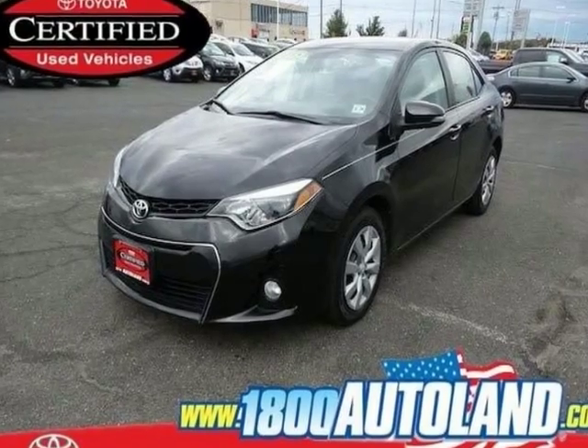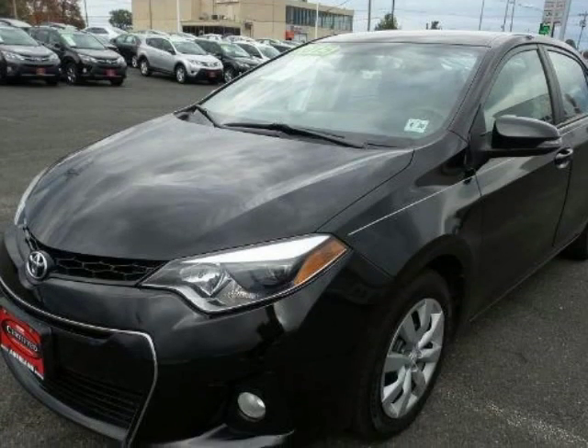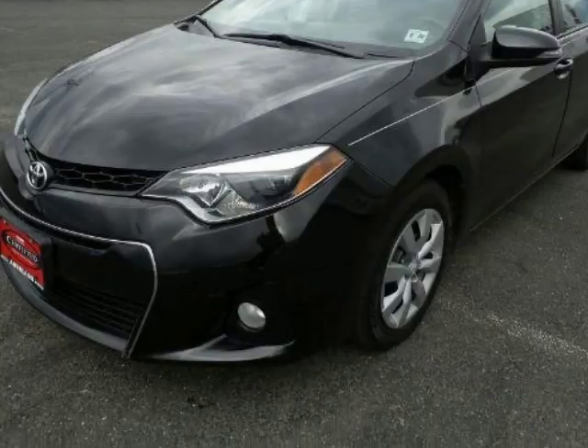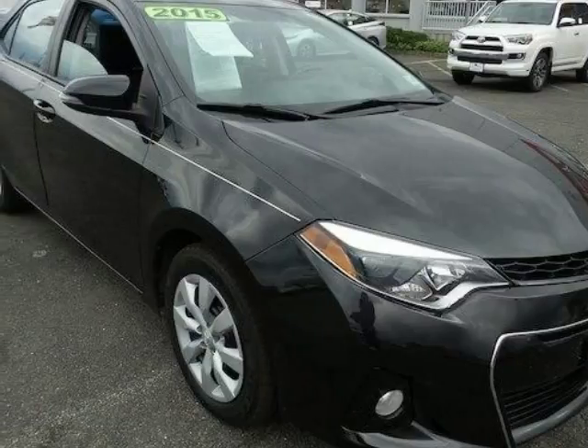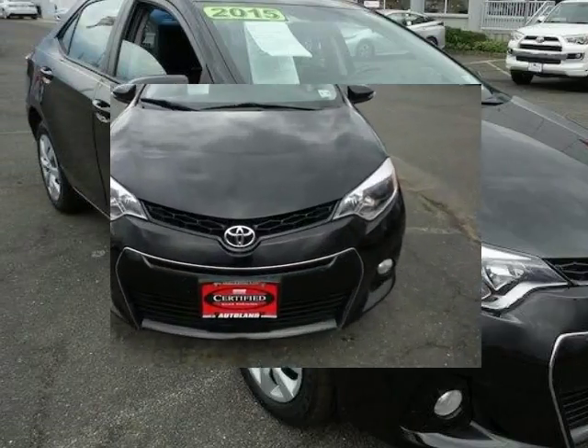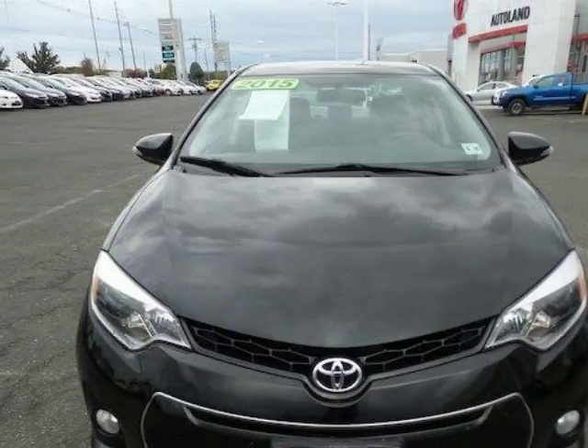We think you will love this pre-owned 2015 Toyota Corolla 4-door sedan manual, which has 48,079 miles. It comes fully equipped with a 1.8-liter inline 4-cylinder DOHC engine, 132 horsepower, 15X 6.0 steel wheels, and many other features.